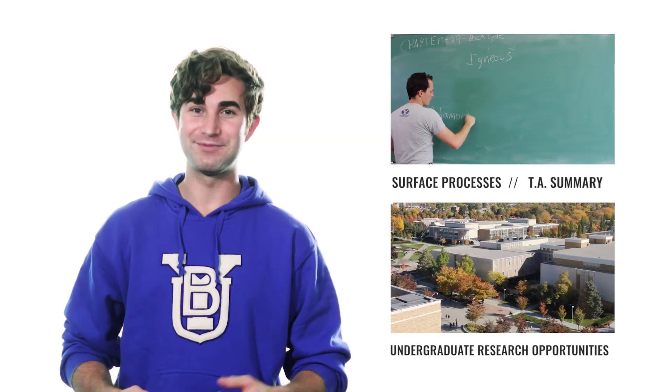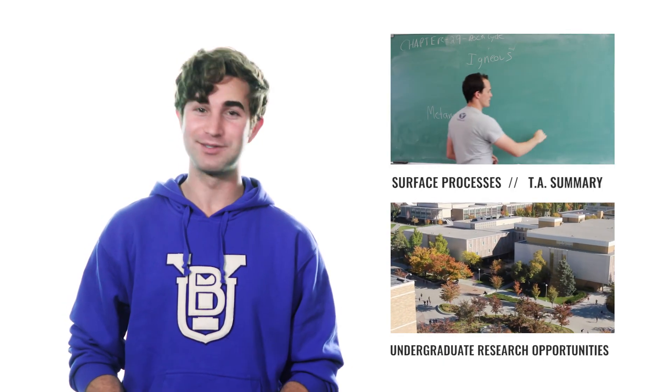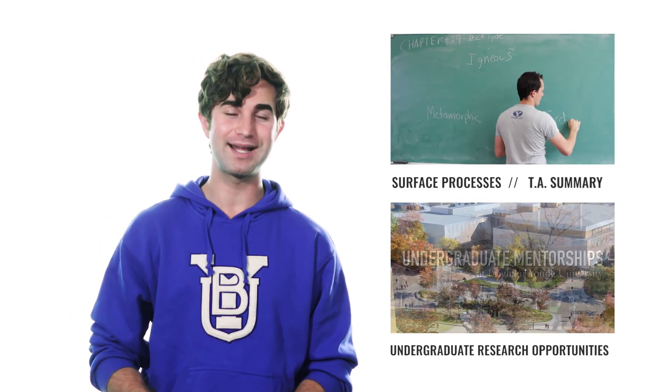So the cycle goes around and around and back and forth. That's it for this episode, but you'll find more science and research opportunities for BYU undergrads in the description below.